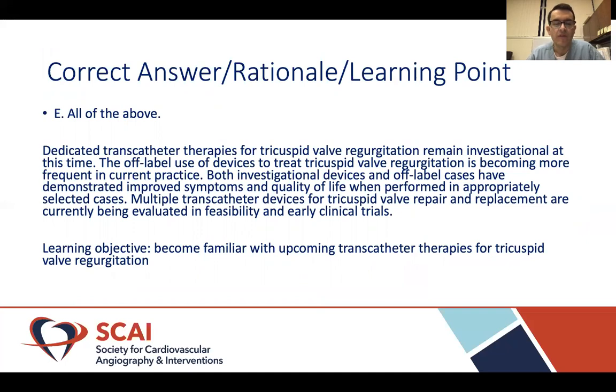Dedicated transcatheter therapies for tricuspid valve regurgitation remain investigational at this time. However, off-label use of devices — mainly the MitraClip edge-to-edge repair — is becoming more frequent in current practice. Both investigational devices and off-label MitraClip cases have demonstrated improvement in symptoms and quality of life when performed in appropriately selected patients. Multiple transcatheter devices for tricuspid valve repair and replacement are currently being developed and evaluated in feasibility and early clinical trials. The main learning goal of this talk was to become familiar with upcoming transcatheter therapies for tricuspid valve regurgitation. Thank you for your attention.